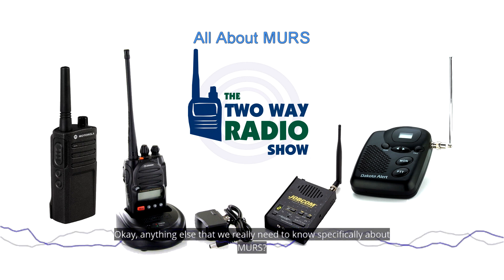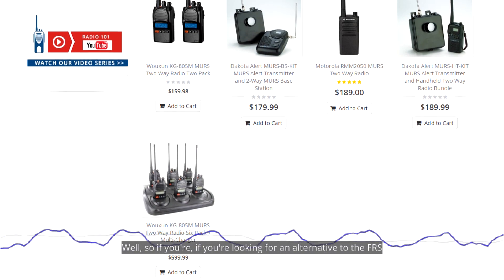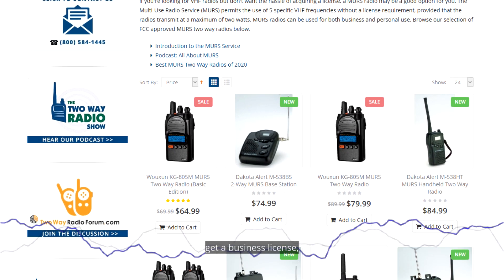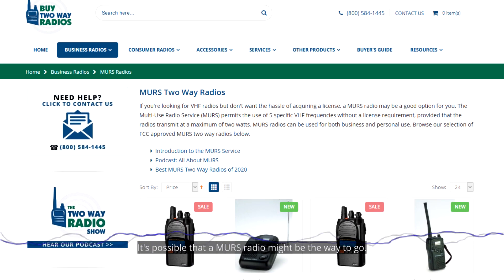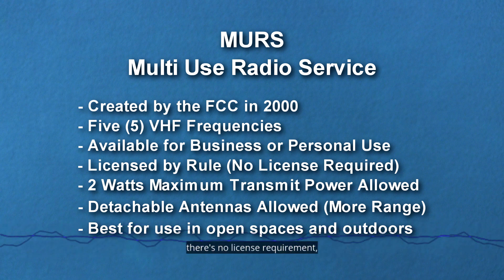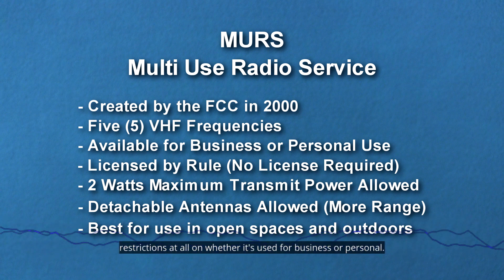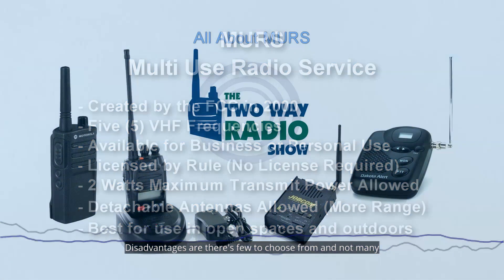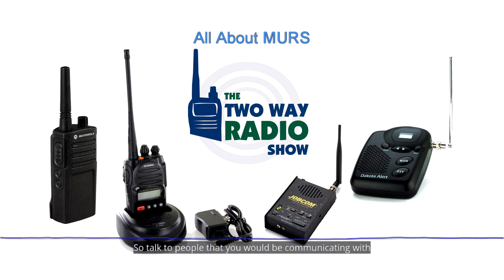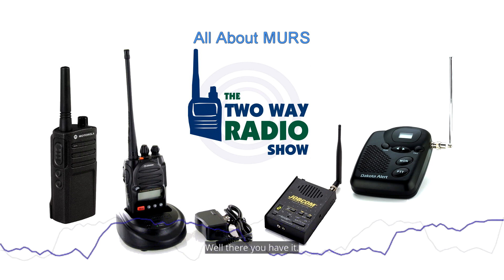If you're looking for an alternative to an FRS/GMRS solution and don't want to go with a full business radio and get a business license, a MERS radio might be the way to go. In summary: a MERS radio uses VHF frequencies, there's no license requirement, there's a two-watt maximum transmit power, and there's no restriction on whether it's used for business or personal use. Disadvantages are there are few to choose from and not many other people will have a MERS radio, so make sure everyone you communicate with also has one.